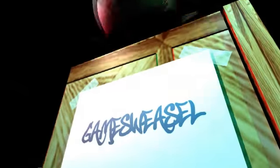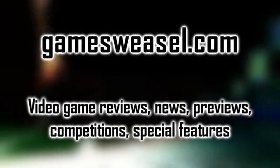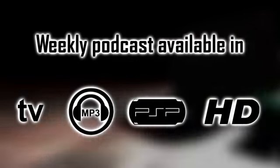You've been watching a review from Gamesweasel. If you want to get the show each week, which includes video game reviews, news, previews, competitions and special features, then head over to gamesweasel.com for our video podcast, Gamesweasel TV.